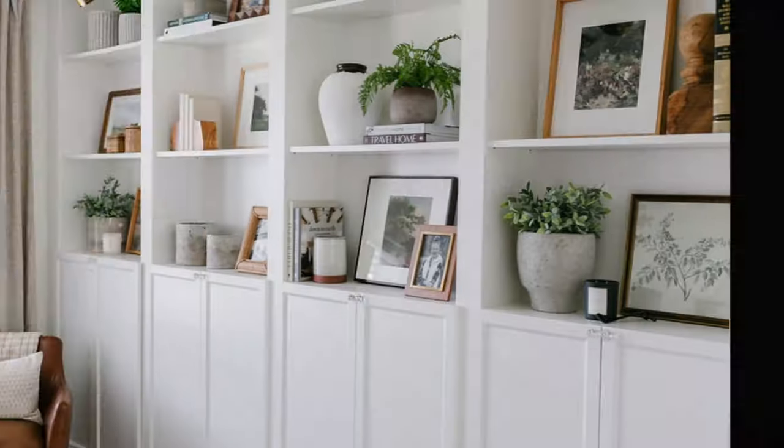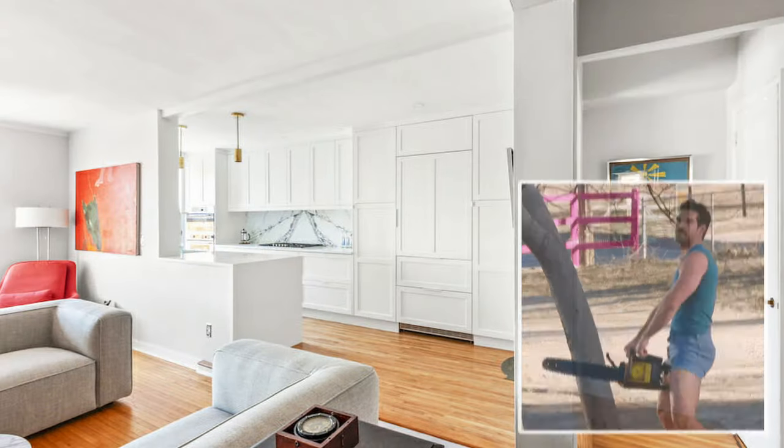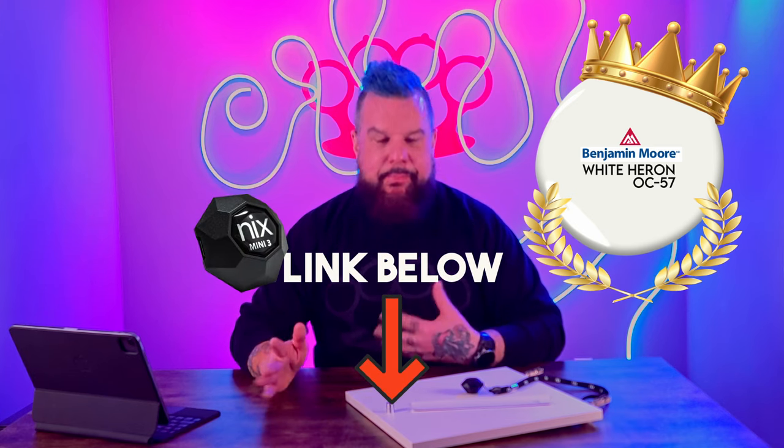So if you have a whole wall of white IKEA cabinetry and you want to maintain that really sexy, smooth, clean, monochromatic look, feel super confident — go get yourself a can of Benjamin Moore White Heron, and Bob's your uncle.